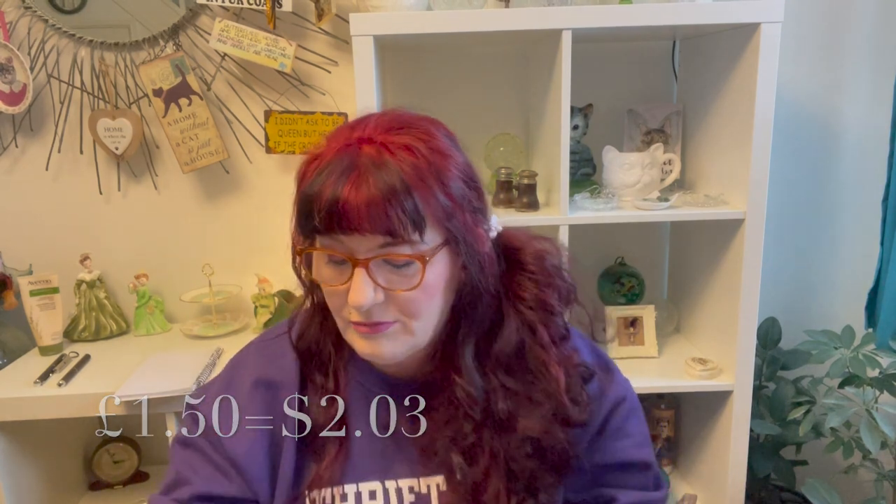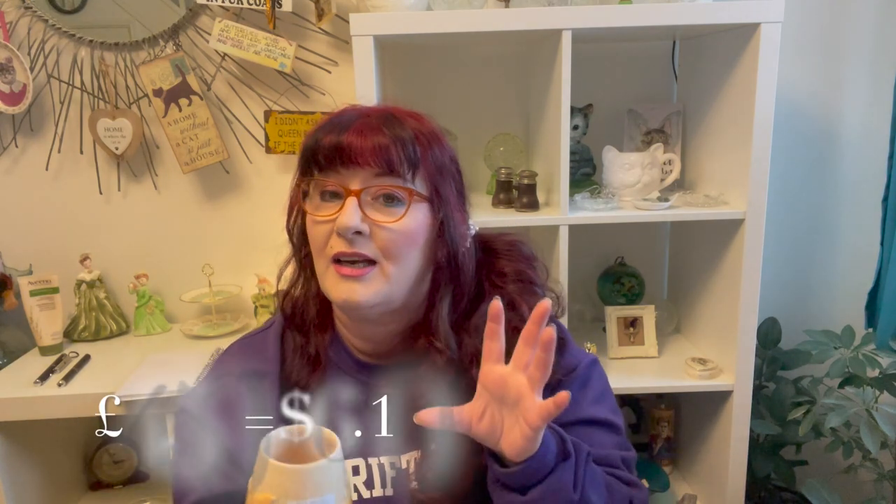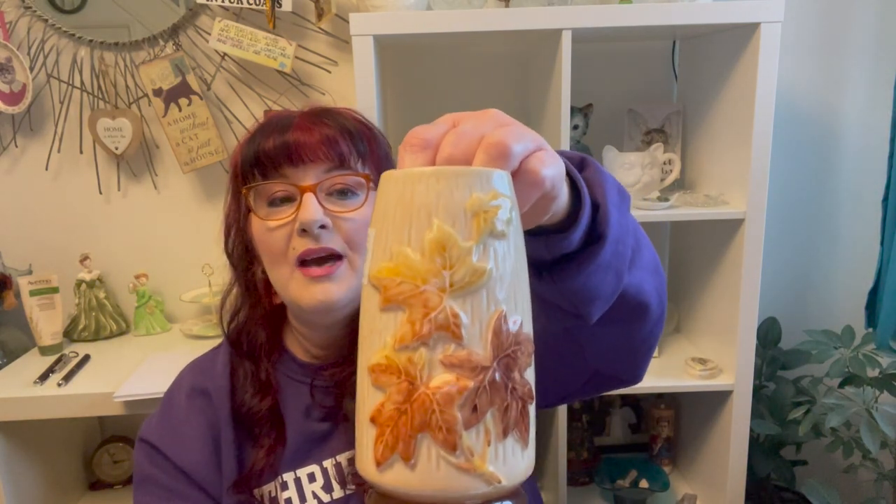Then I got this vase — it is Sylvac and it has the original label on it. It was four pounds fifty, a little higher than I'd normally pay, but I've seen Sylvac go for really good prices so I wasn't mad. That's the leaves on the front, that's the leaves on the back. I might keep it for the autumn season and then sell it, or I might put it on Etsy straight away. It doesn't really have any crazing, no chips, no cracks anywhere on this piece.